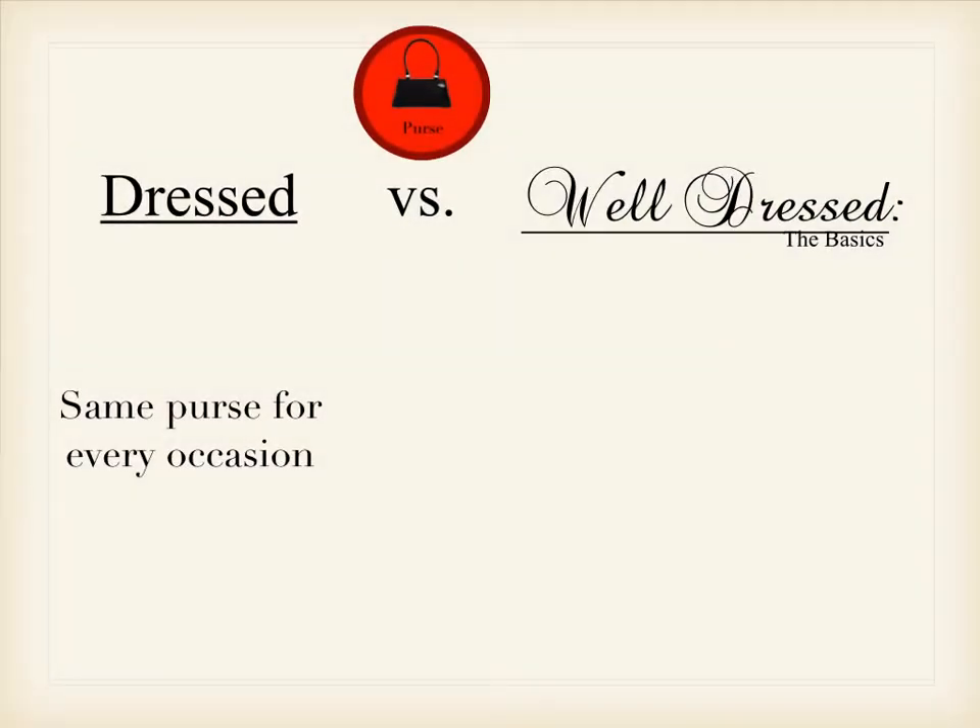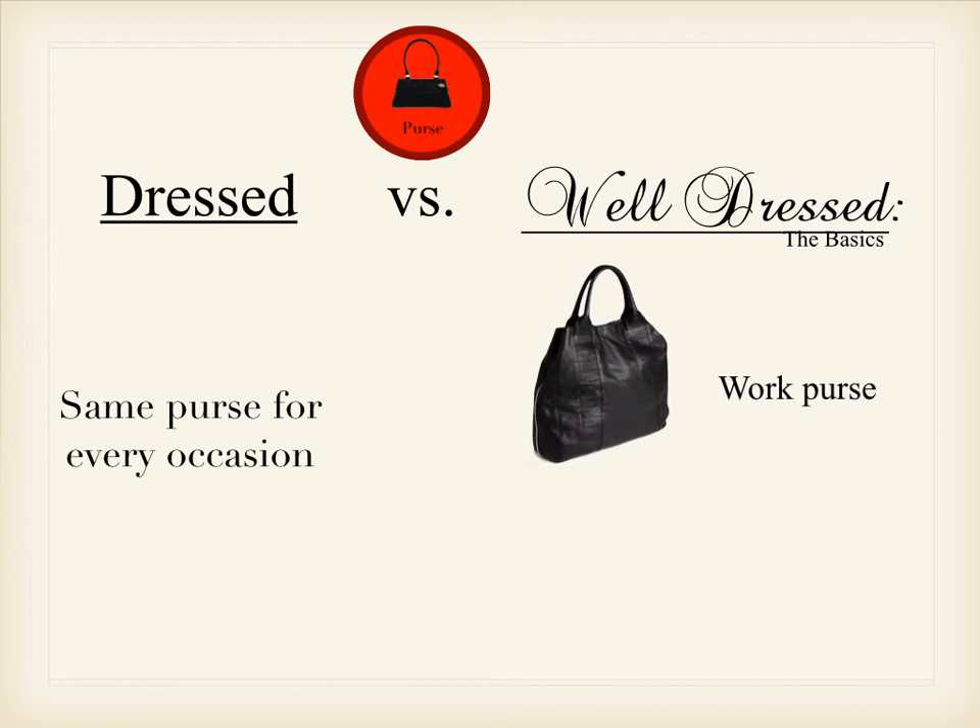If you are just trying to be dressed, you would basically use the same purse for every occasion. However, there are different life occasions where you may need to be a little bit more dressed up than usual. Most women have what I call the work purse — the everyday purse that you take to work, to run errands, to do everything you need to do. Most of us don't really choose the stylish option; we're mostly looking for utility instead of style, but I say you can have both. For your everyday work bag, you generally want something in a neutral color like brown or black — usually black is probably the best option, as it will go with a lot of different things.